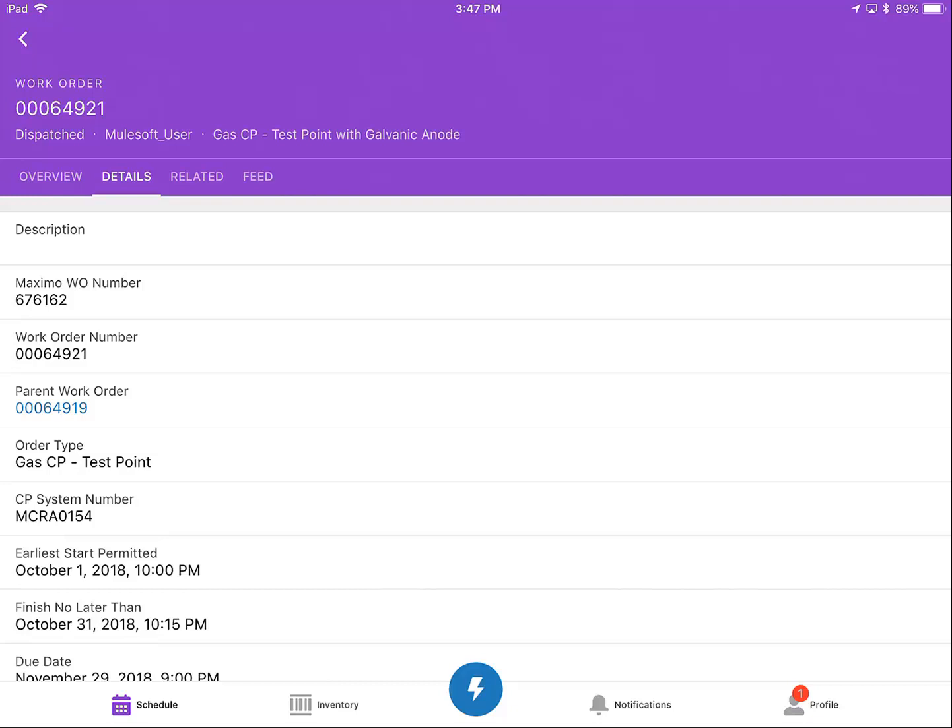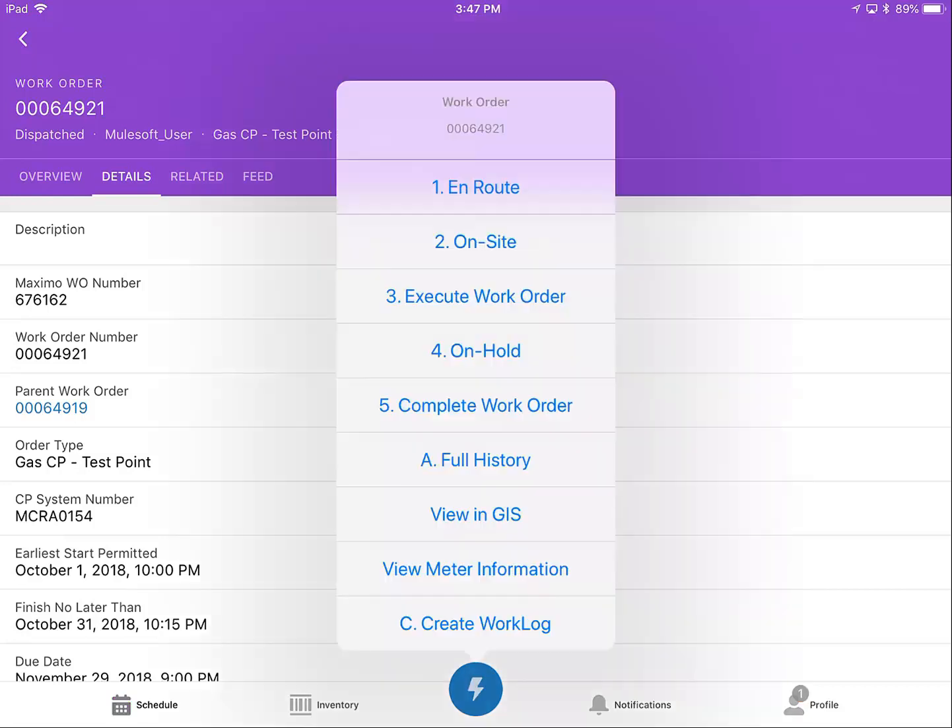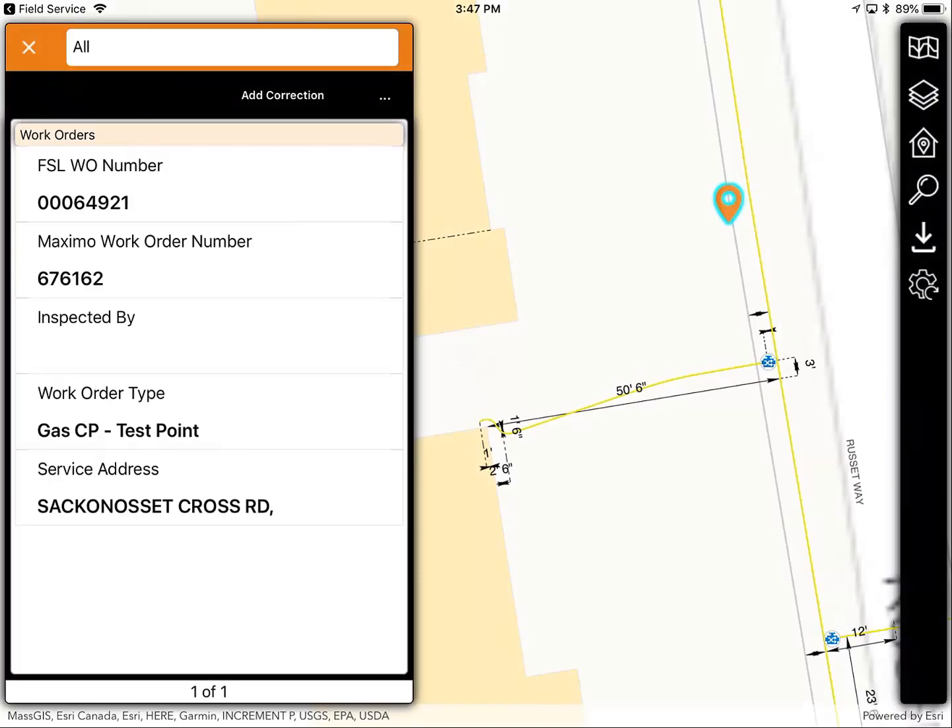I've switched to a different Lemur and FSL configuration where Lemur has even more data and allows technicians to perform geospatial tasks simply and intuitively. I've gone back to FSL and chosen a different work order — a corrosion test point inspection. When I click through to Lemur, it not only presents me with the information from the work order, but also provides an option to add a corrosion test point that is missing from the map.